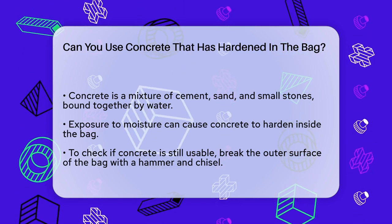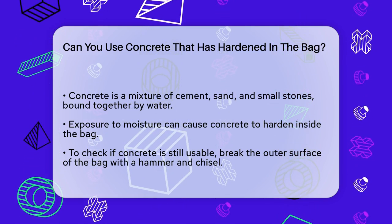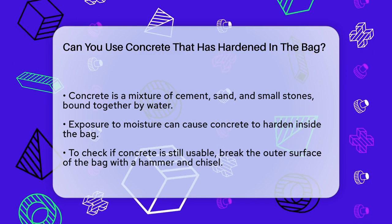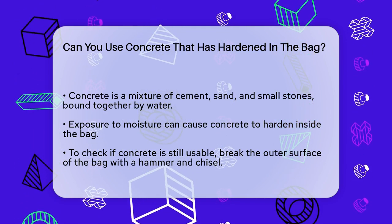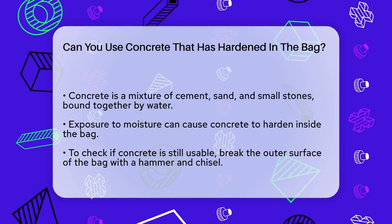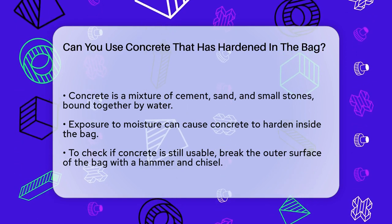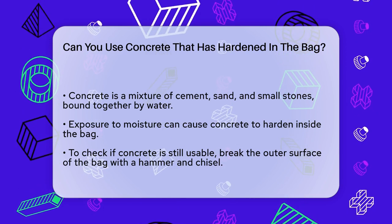Concrete is a mixture of cement, sand, and small stones, all held together by water. When you mix these components, the cement acts as a binding agent, creating a paste that binds everything together. However, if the concrete is exposed to moisture — either from the air or from storage conditions — it can harden inside the bag.